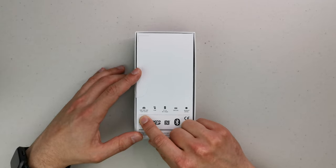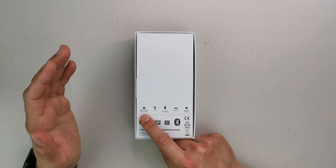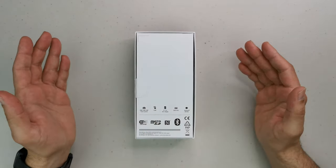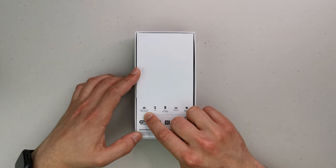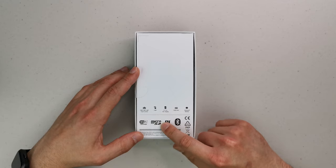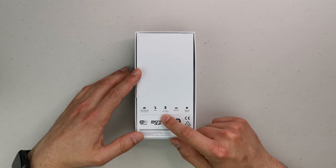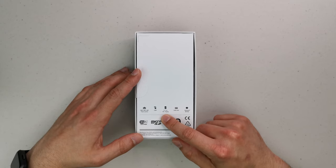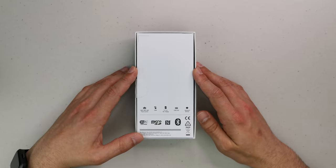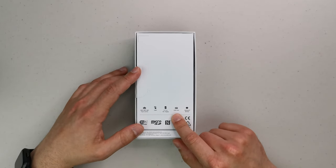Let's look at the specifications. Trio camera at the back: 13-megapixel main, 5-megapixel ultra-wide — probably the lowest resolution ultra-wide I've ever seen on any phone, which means it's going to be pretty much useless — and a 2-megapixel bokeh camera. The selfie is 8 megapixel. The screen is a 6.2-inch LCD HD+ — that's 720p.